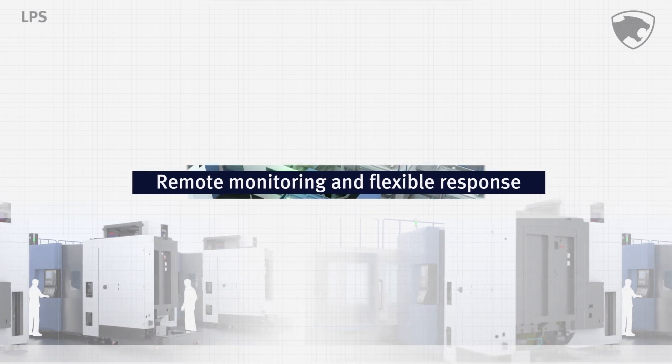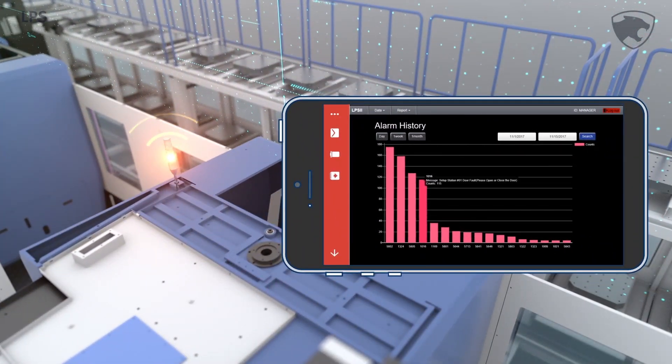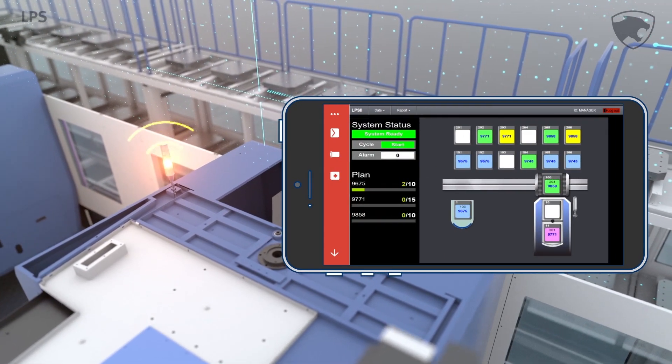The real-time message alarm function enables the user to respond promptly to problems as they arise. The web-based remote monitoring function enables the remote input of information on the parts required for production, as well as information on programs and production master plans.